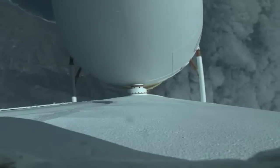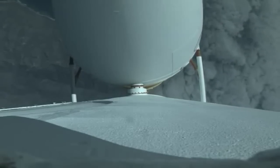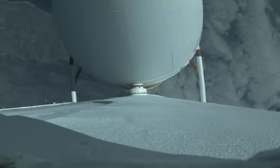Engine parameters continue to look good at this time. Vehicle is now passing through max Q, maximum dynamic pressure. Mach 1 — Delta IV is now supersonic.